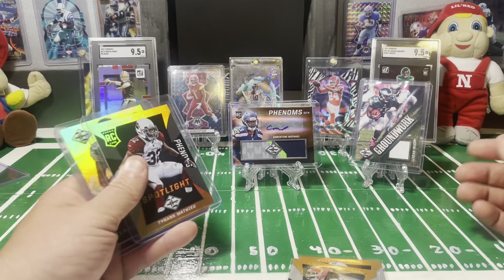I think we got two cards left. We have Tyrann Mathieu out of 25 for the Cardinals — he was a pretty good safety in his time. And that is number 8 of 25, so these are really cool short print cards.